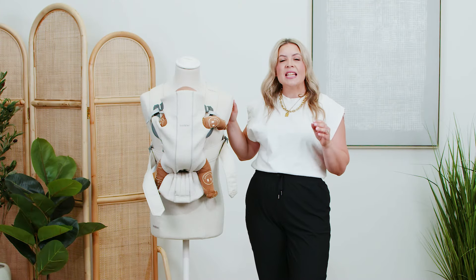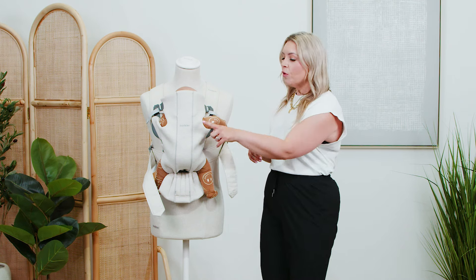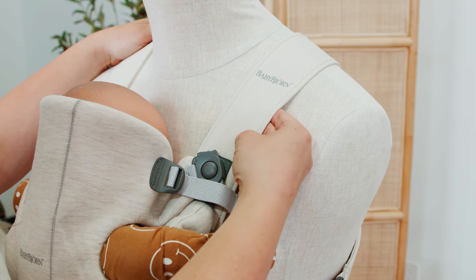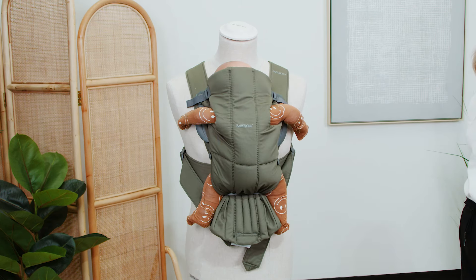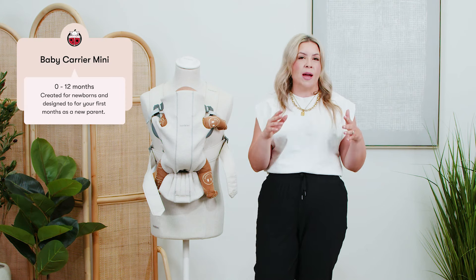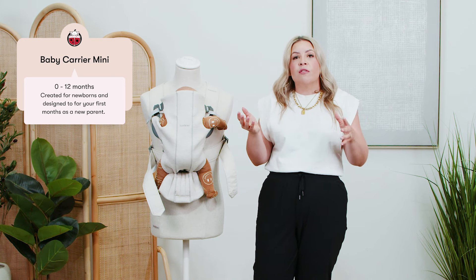This is the Baby Bjorn Carrier Mini, and it is one of the smallest, softest carriers available. Here we have it in a beautiful 3D jersey that's extra soft. It also comes in a mesh fabric that's extra cool, and then just a plain cotton. This is great for those first few months with baby — you can use the Carrier Mini from 0 to 12 months or 25 pounds, and it's great for frequent but short baby-wearing sessions.